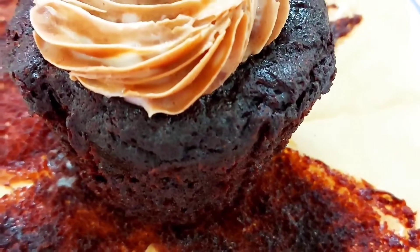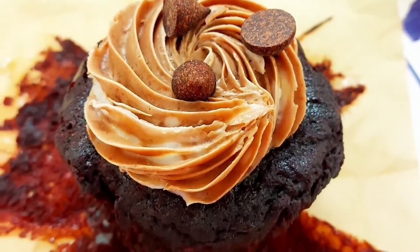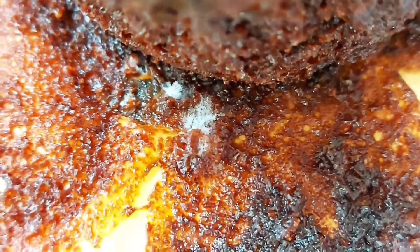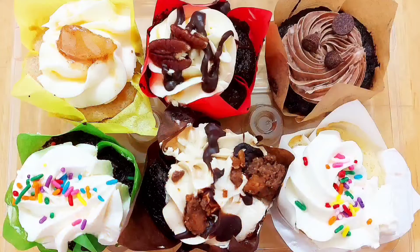Whenever you buy any cupcakes or cakes, please check the bottom as well so you don't eat the fungus, because trust me, that's not good for your stomach. That's our food review, which we're doing for the first time. I hope you guys will like it and enjoy. Thank you, bye!